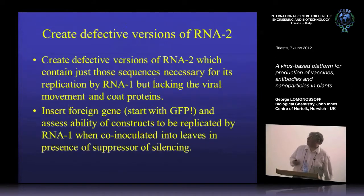So we decided to create a defective version to try and cure this problem. RNA-2 depends on RNA-1 for its replication and encodes the structural proteins. If we don't need the spread and don't need the coat proteins, maybe we can eliminate all those sequences and just leave the sequences that could still be recognized by the RNA-1 replication complex. That wouldn't spread in the environment, you wouldn't get any particles, and it would be biocontained. We insert a foreign gene and — starting with GFP — assess the ability of the constructs to be replicated by RNA-1 when co-inoculated into leaves using agroinfiltration.